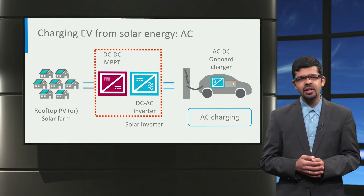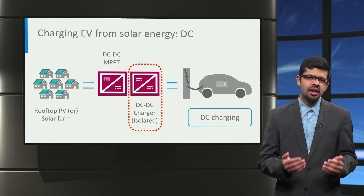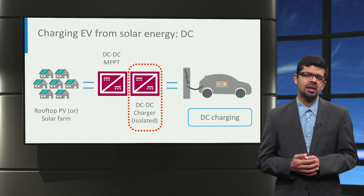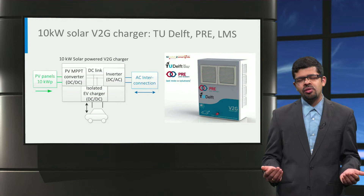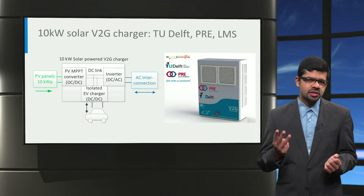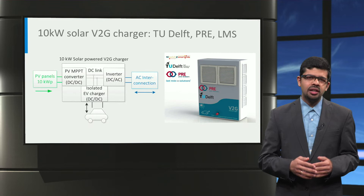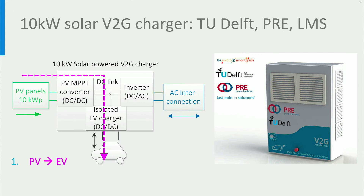That means there is unnecessary power conversion in this method. Hence, a more efficient way to charge electric vehicles from photovoltaics is to use an isolated DC-to-DC converter and directly charge the electric vehicles from the photovoltaic using DC charging. At the Delft University of Technology, together with partners PRE and LMS, a 10kW solar-powered DC charger has been developed. It has three power converters inside: a DC-to-DC converter for the solar panels, a DC-to-DC isolated converter for the electric car, and a DC-to-AC inverter to connect to the AC grid. Using this design, direct DC charging of the EV from the photovoltaic panels can be realized.